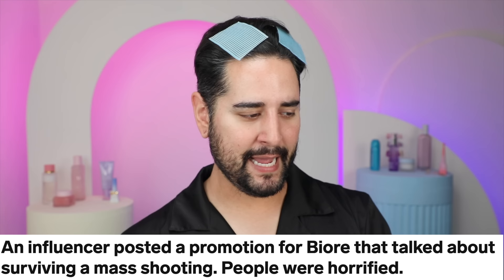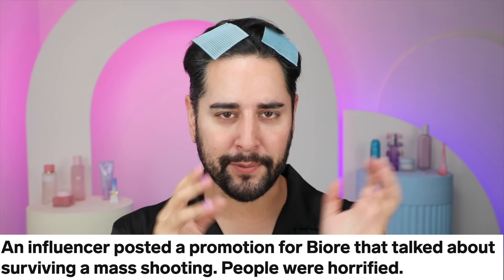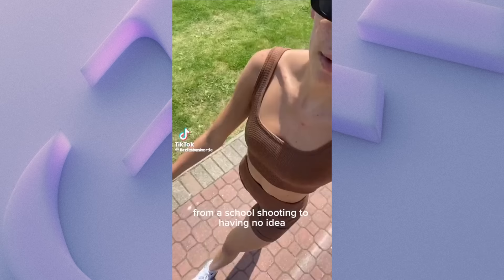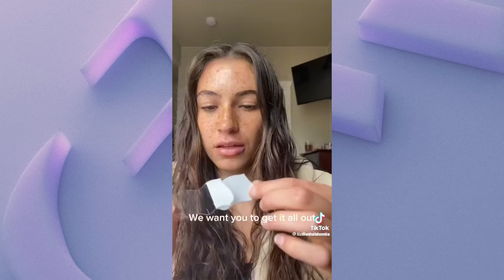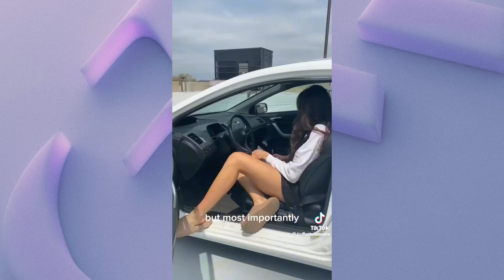Next up is kind of a weird one — Bioré apologizes for an influencer TikTok ad that referenced a school shooting. I was actually sent this a fair few times and a lot of influencers were sending it around because it's very bizarre. Here's the TikTok: life has thrown countless obstacles at me this year, from a school shooting to having no idea what life is going to look like after college. Supporting Mental Health Awareness Month, I'm partnering with Bioré Skin Care to strip away the stigma of anxiety.